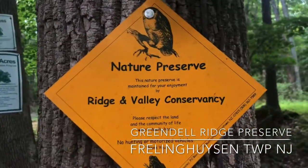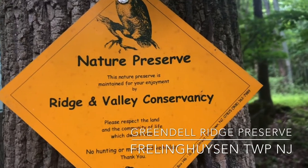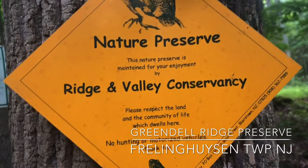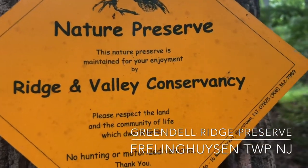As we take a look at the signage, we see that Greendell Ridge is managed by the Ridge and Valley Conservancy. Ridge and Valley Conservancy does a lot of important things for open space in Warren County and helps maintain the quality of life out here. Definitely recommend checking them out on social media — a lot of nice things you can get involved with.